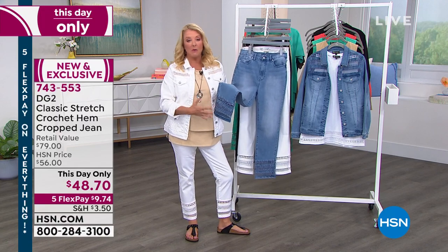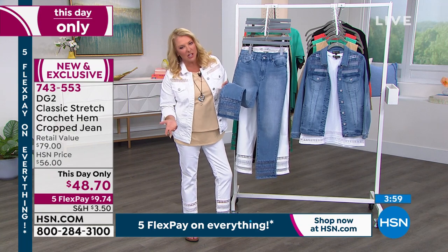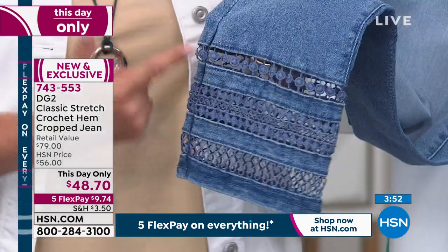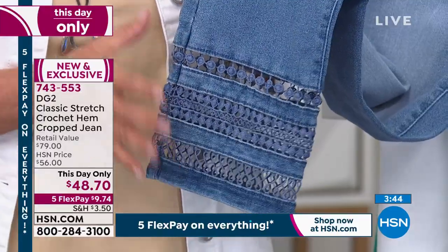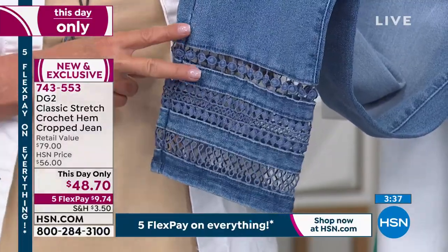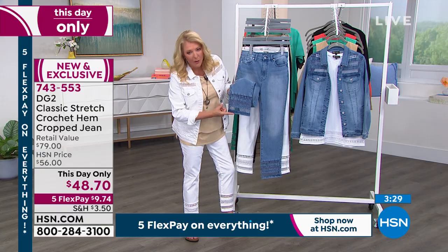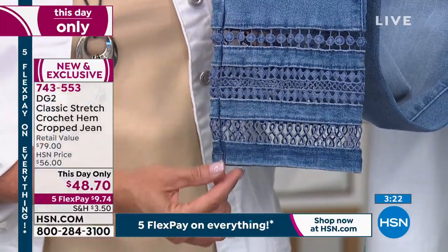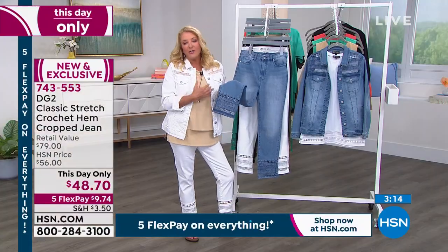I can guarantee this crochet set will not come back — Diane never repeats. This is what I call a trunk show, specialty jean, or limited edition. Diane is working on stuff clear into Christmas now. She'll never go back and recreate these. I think this is the most difficult hem she's ever done. It would have been one thing to just do the crochet at the end and stop, but creating this sandwich — jean, crochet, then more stretch jean with a rigid bottom — is so hard and so difficult.